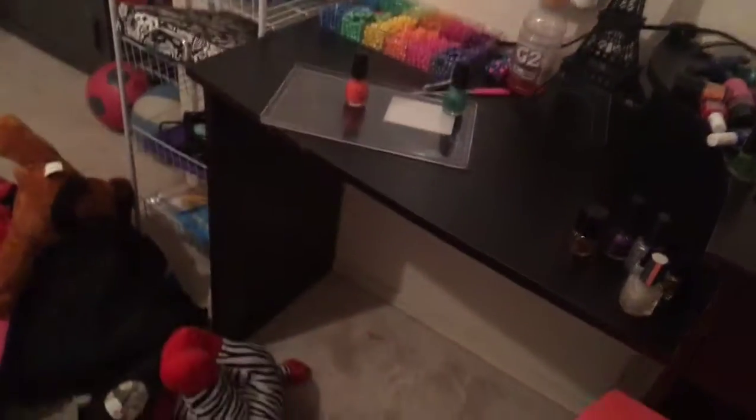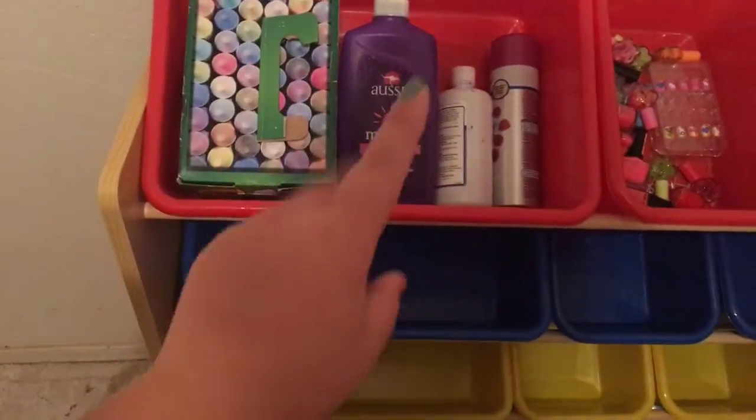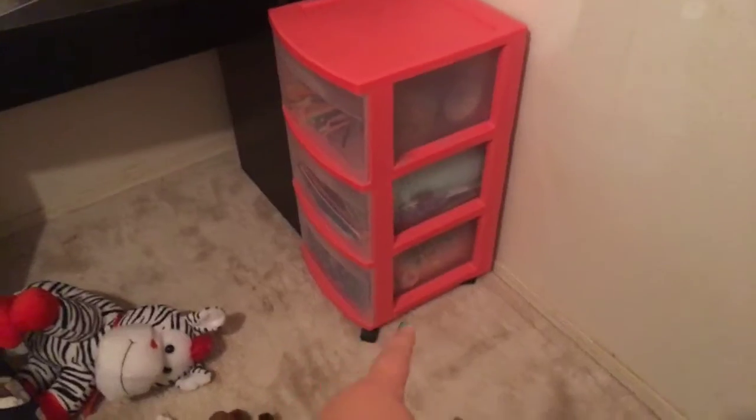I've only done half my nails — I haven't done the other hand yet. Right here is just trash I haven't gotten to throw away yet. There are letters and a few slime things and chalk, and it's empty — I don't even know what's in there; my mom put stuff in there. My Legos are on the bottom.